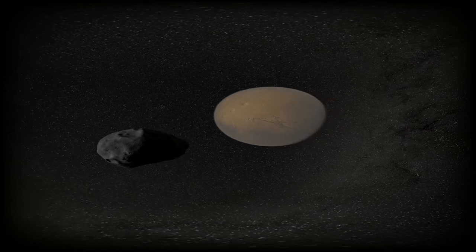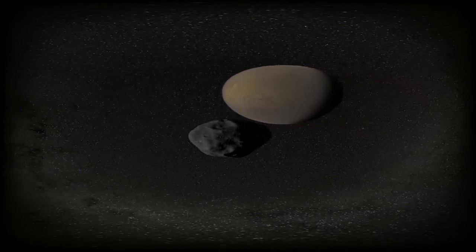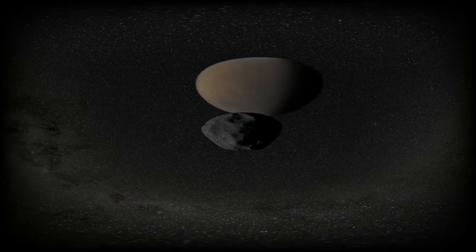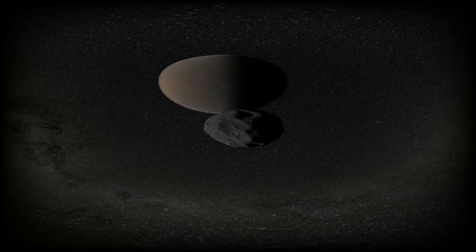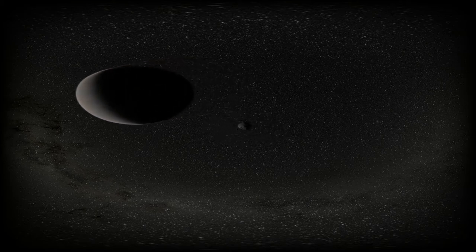Beyond the four rocky planets, one encounters the four gas giants of our solar system: Jupiter, Saturn, Uranus, and Neptune. Launched in 1977, Voyager 2 is the only space probe to have visited all four.